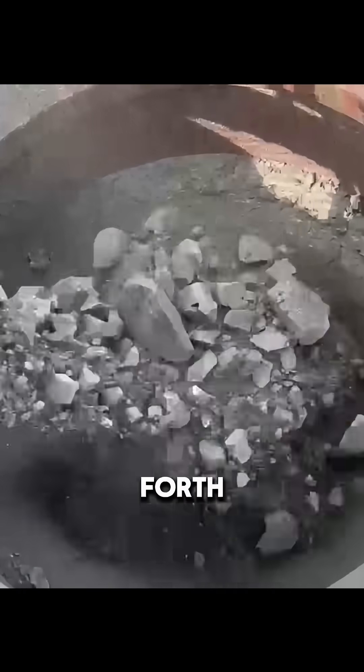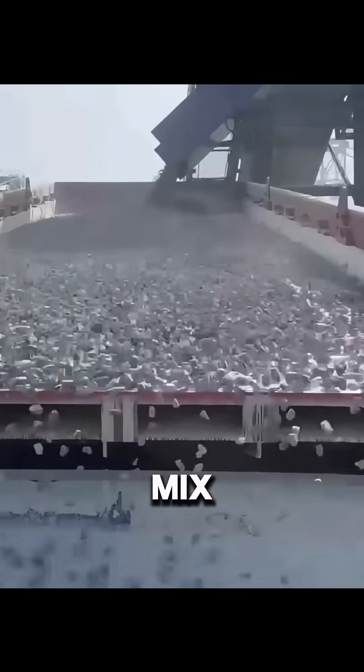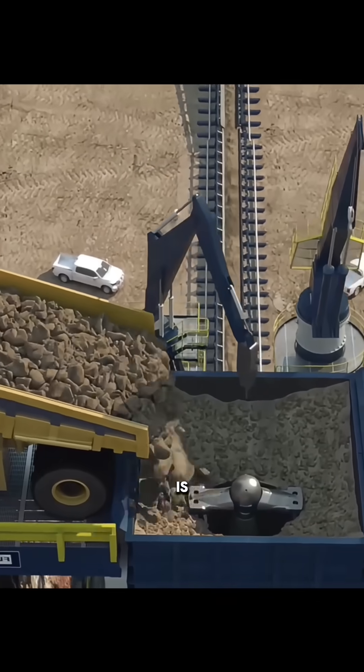These pieces are carried by conveyor belts to a storage yard. Machines move back and forth overhead, spreading the material in layers to keep the mix stable and even.